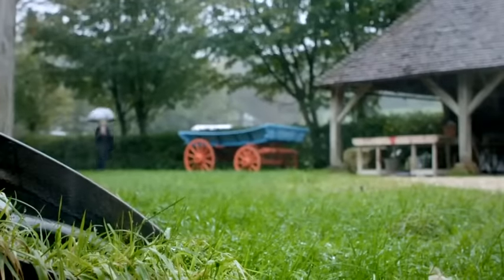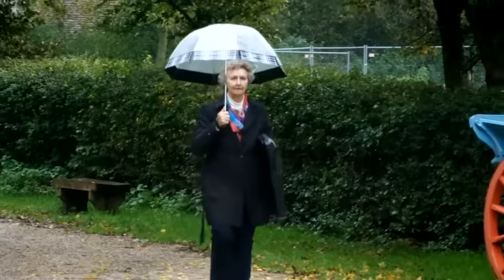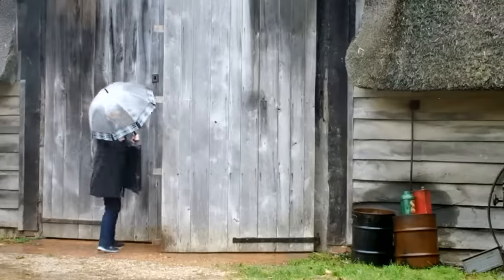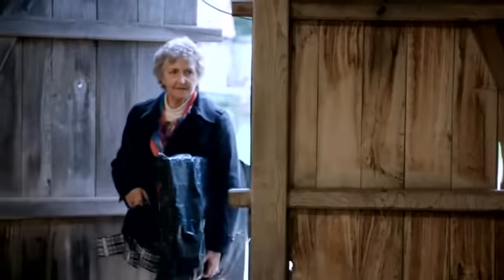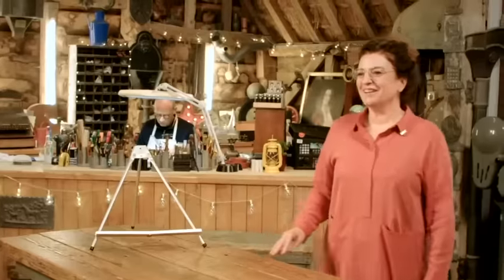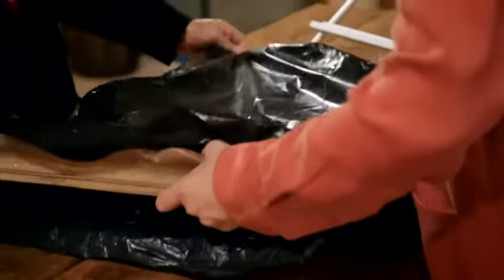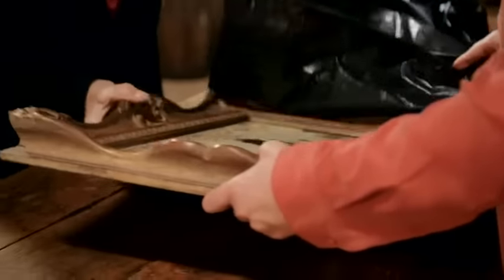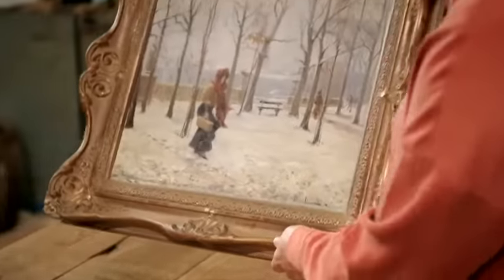Next into the repair shop, Barbara Reeve is bringing a treasured work of art that's had an unfortunate accident. She's hoping that painting conservator Lucia Scalisi can bring it back to life. Oh, wow — it's beautiful, isn't it? Beautiful painting. This is lovely.